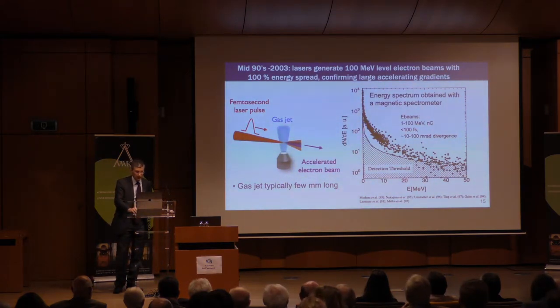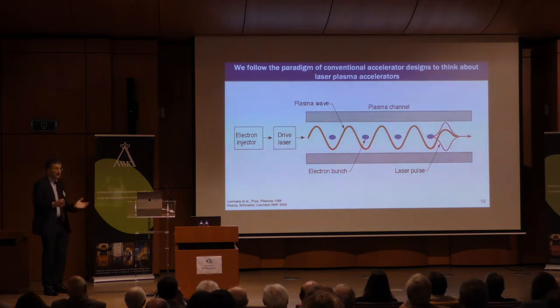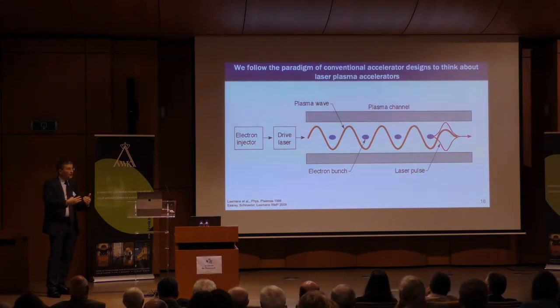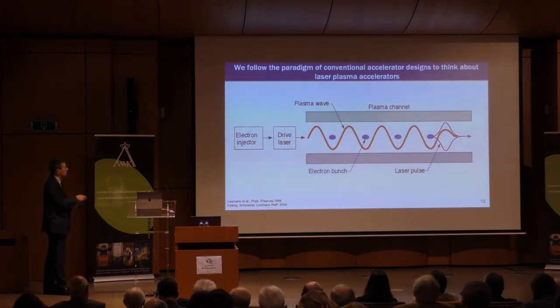This demonstrated that in a few millimeters we reached electrons up to 50 MeV. Being at Berkeley Lab, embedded in a historically significant accelerator laboratory, made me think more about how to build laser-driven plasma-based accelerators from the perspective of how you build conventional accelerators. A conventional accelerator would have an injector, a copper structure — superconducting or normal-conducting — and an RF power source. The copper structure confines the RF power and shapes the fields to accelerate particles.